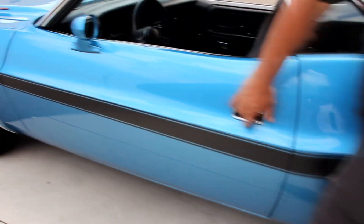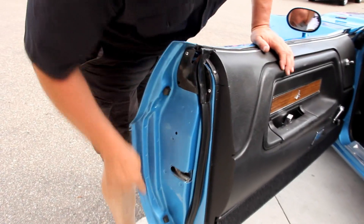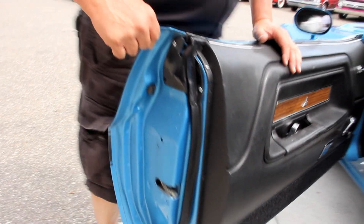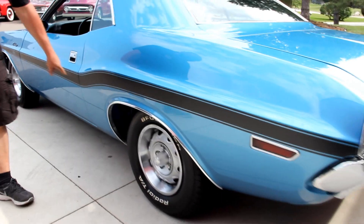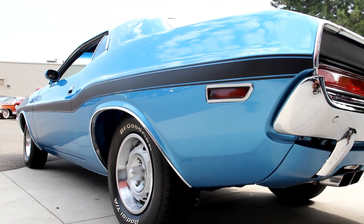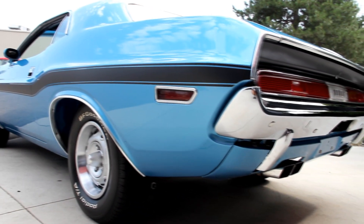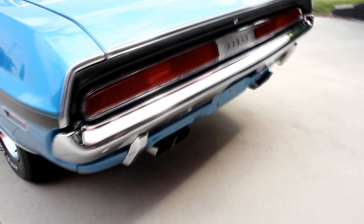Look how the door fits — nice and flush. The handles look good. The door operates great. Look how nice and clean all those lips are. Beautiful car. Look down the quarter — she's straight as an arrow. Look how the door fits. Wheel lip moldings look great. The chrome on the rear bumper is beautiful.